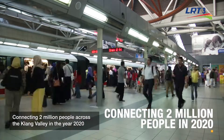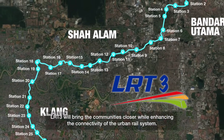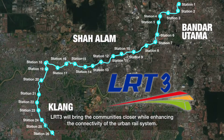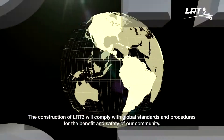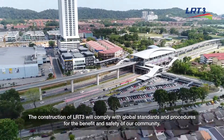Connecting 2 million people across the Klang Valley in the year 2020, LRT3 will bring communities closer while enhancing the connectivity of the urban rail system. The construction of LRT3 will comply with global standards and procedures for the benefit and safety of our community.